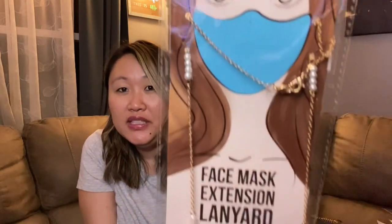I also saw that they had face mask lanyards back in stock — I picked up a bunch when they first came out and wanted to let you know they're available again. This one has a pretty pearl detail on it. I'll be using it at work so I can just let the mask hang around my neck when I'm at my desk.